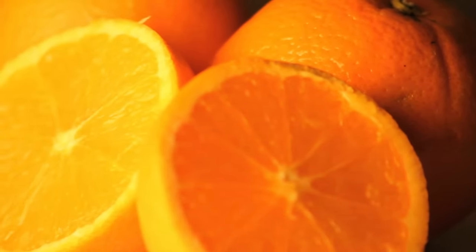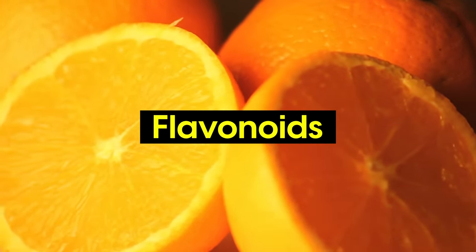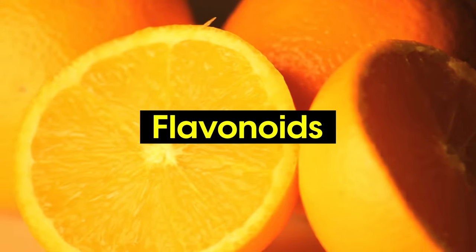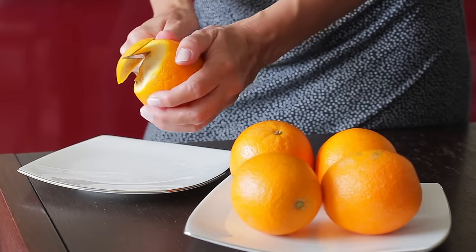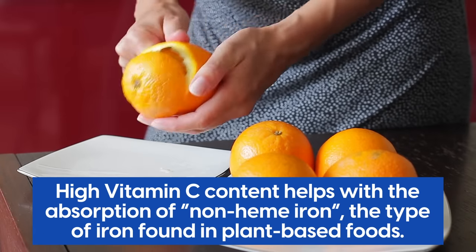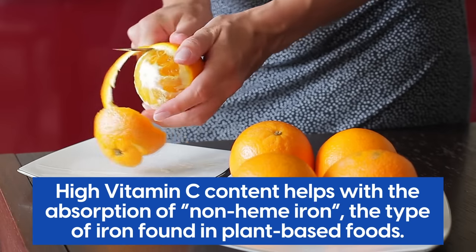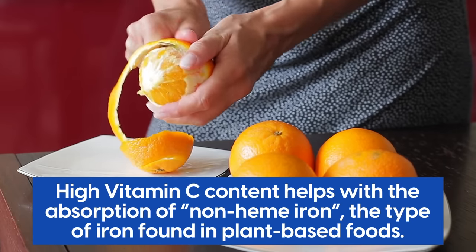Oranges are also rich in flavonoids, which improve circulation by relaxing blood vessels and reducing arterial stiffness. It's a good idea to eat an orange after a meal, due to their high vitamin C content, which helps with the absorption of non-heme iron — the type of iron found in plant-based foods like beans, lentils, and leafy greens.